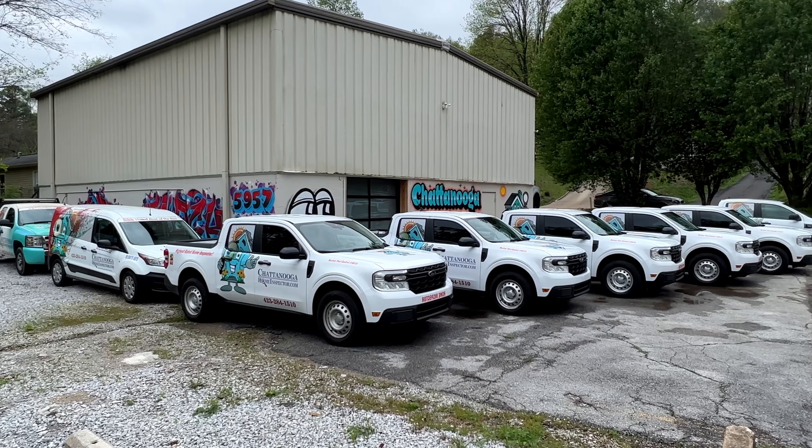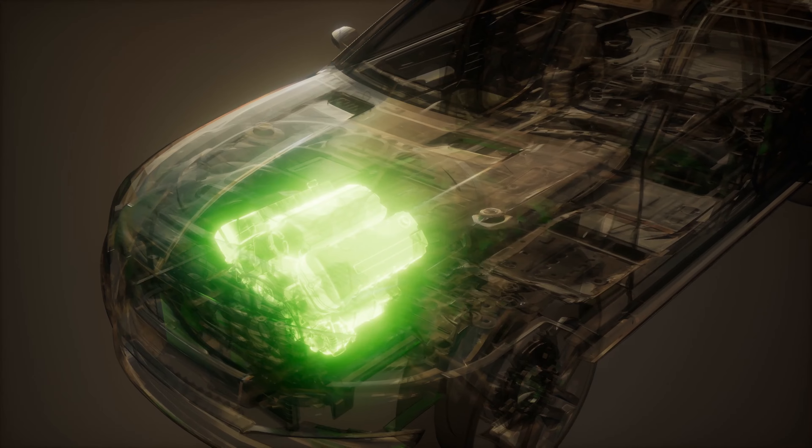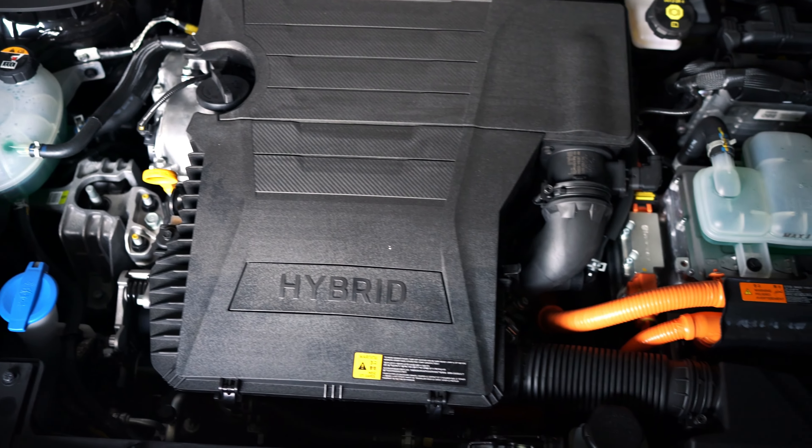Here at Chattanooga Home Inspector, we've replaced almost all of our fleet vehicles with the brand new Ford Maverick hybrids. That's not just because they're cool and they're super fuel efficient, but it's to reduce our carbon footprint in Chattanooga.